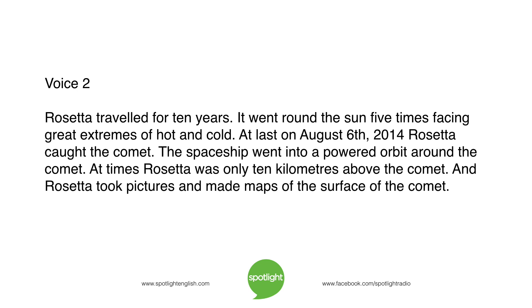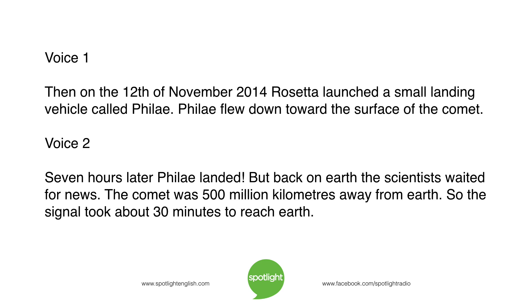Rosetta took pictures and made maps of the surface of the comet. Then, on the 12th of November, 2014, Rosetta launched a small landing vehicle called Philae. Philae flew down toward the surface of the comet. Seven hours later, Philae landed.